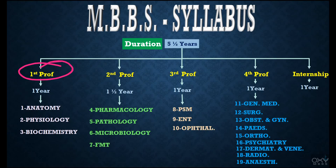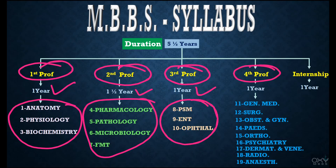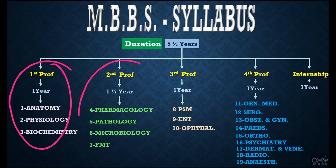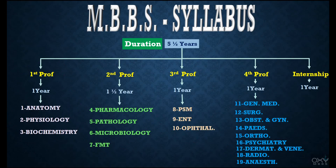In First Prof there are three subjects in one year — okay. Second Prof has four subjects in one and a half years — okay. Third Prof has three subjects in one year — okay. But Fourth Prof has nine subjects in one year. How is it possible? It is possible because if you have crystal clear concepts from First, Second, and Third Prof, you only need to give 30 to 40 percent of the effort to master these nine subjects.